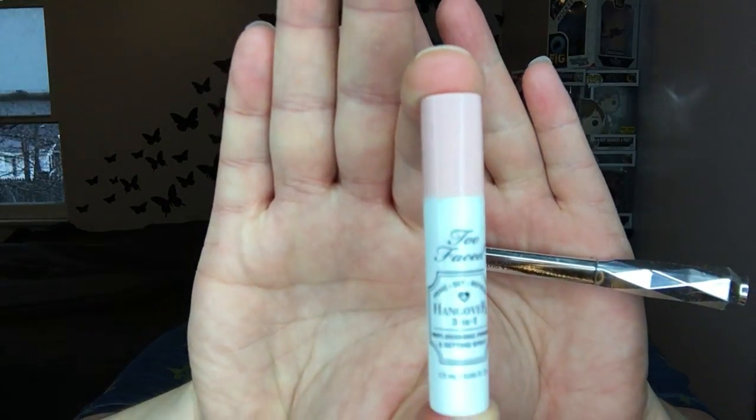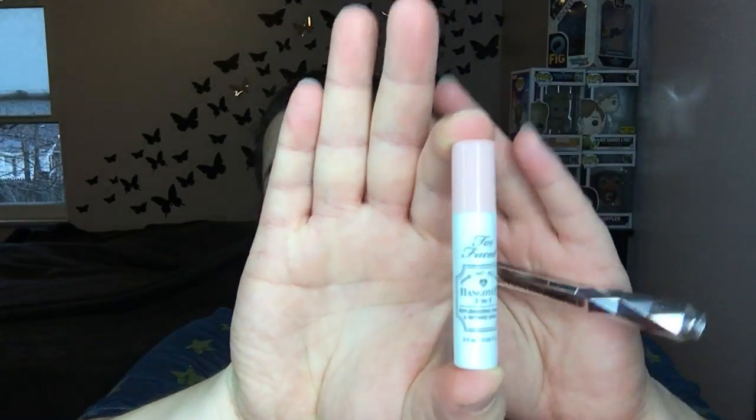Used up this little Too Faced Hangover RX. I'm so glad that I used this and tried it. I bought the medium sized one — not the full size, just a little medium sized. I think it helped my makeup go on so much better, and it was just a nice little cooling spray. I like it, and it does what it's supposed to do.